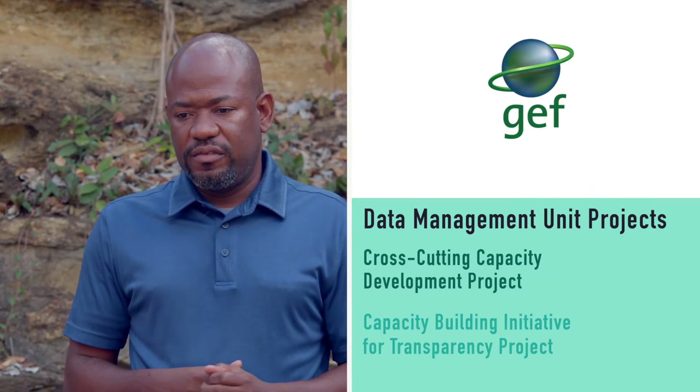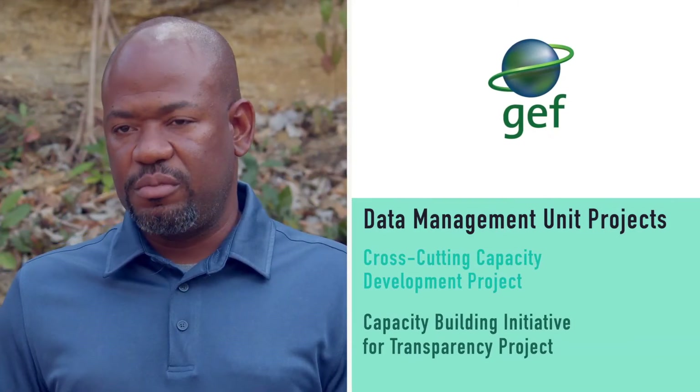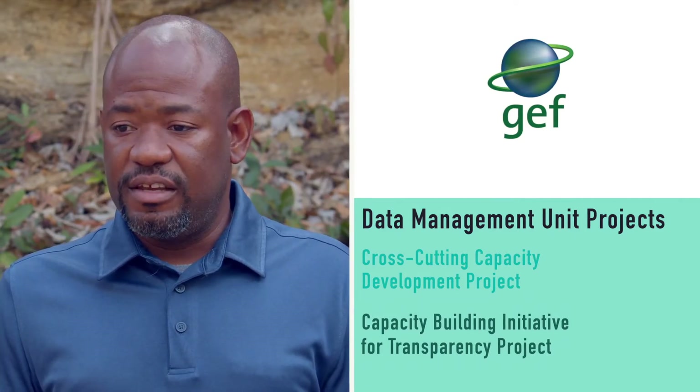We have two ongoing projects, both funded by the Global Environment Facility. One is under the cross-cutting capacity development focal area and aims to create a national environmental information system — an online platform allowing the public access to data from environmental resources. The second, under the Capacity Building Initiative for Transparency focal point, will create the Environment Registry focused on monitoring, reporting and compliance to multilateral environmental agreements. These two projects are helping us to operationalize our Environmental Protection and Management Act and create these databases.